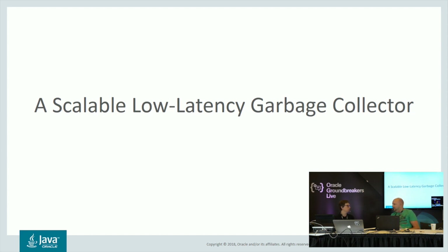Low-latency could mean a lot of things. The way we define it at the moment is that this GC should never have a pause exceeding 10 milliseconds. It should be able to achieve these low pauses regardless of what heap size or live set size you're using. That's quite a bit better than what current collectors can perform.